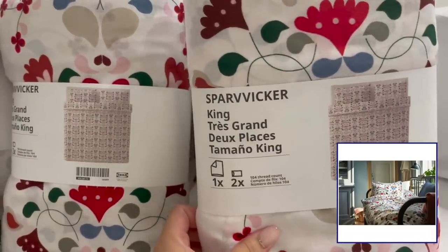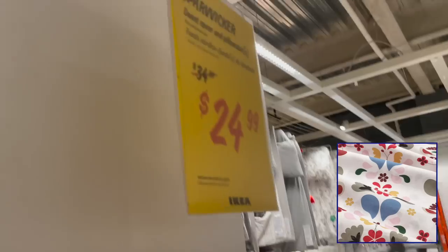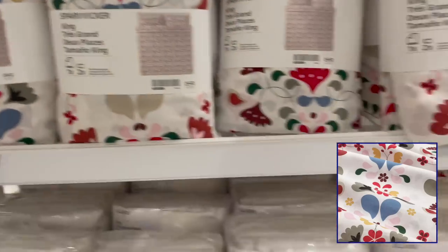I also see that in store they have tons of options on sale. Both the duvet cover and pillowcases are only $24.99.